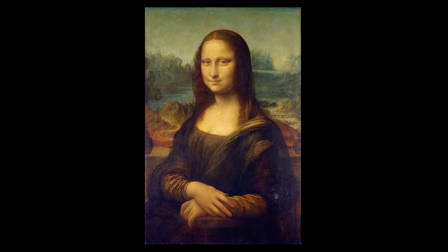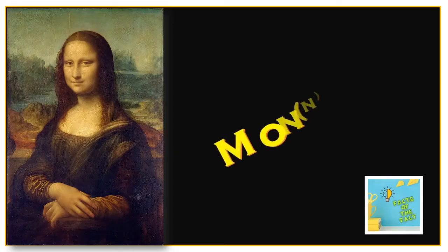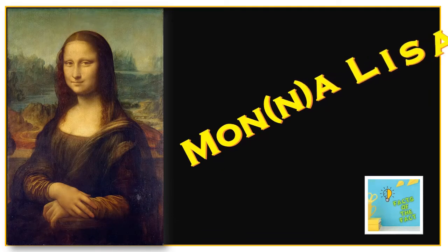From the historical era we have many paintings from famous personalities, but why is the Mona Lisa painting always special? Welcome to Facts of the Fact — Mona Lisa.